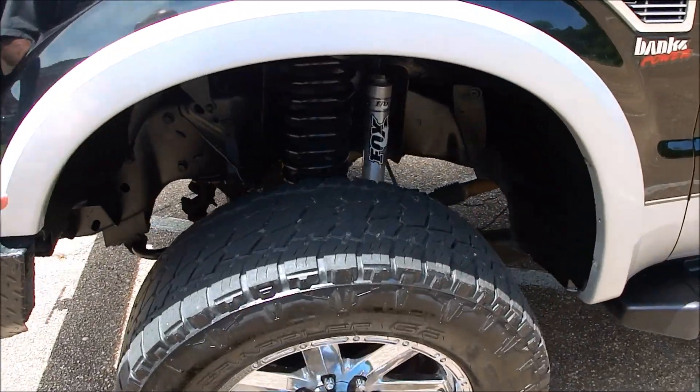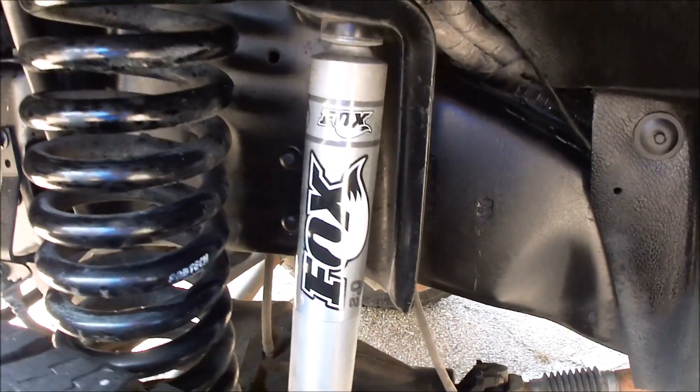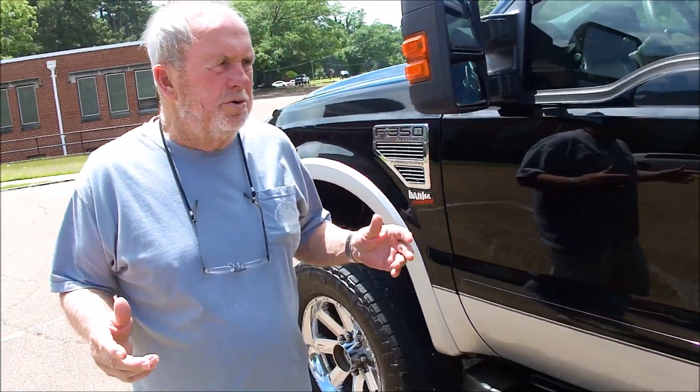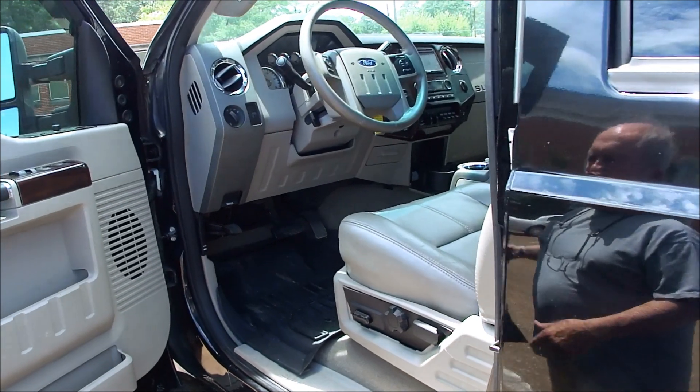You can see here it's got a real lift — it's not just a leveling kit. I think it's a Fabtech, I'm not 100% sure, but Fox shocks. Spent its life in Texas, so you can see there's no rust issues or any of that. You can look down the side — just not dinged and pinged.